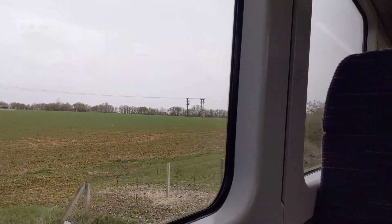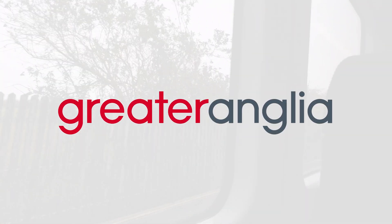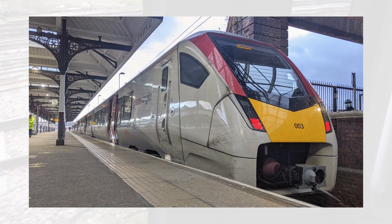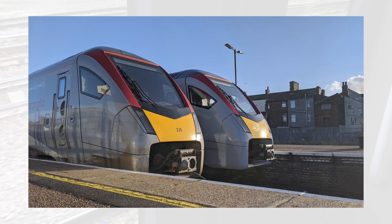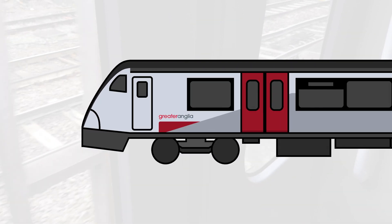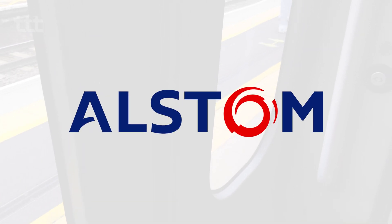In their bid for the East Anglia franchise, Abelio, the parent company of Greater Anglia, planned to replace the entirety of the current fleet. This saw the rollout of the Class 745 for Intercity and Stansted Express services, the Class 755 for regional routes, and now the Class 720 for West Anglia and Great Eastern routes. The Class 720 Aventura was designed and constructed by Bombardier Transportation, now owned by Alstom.